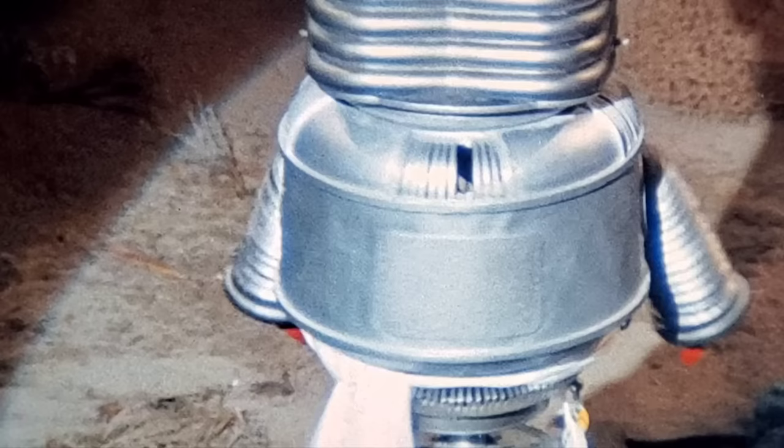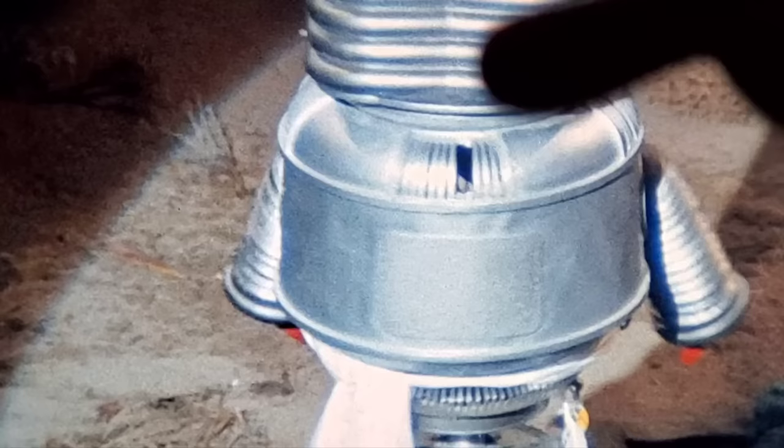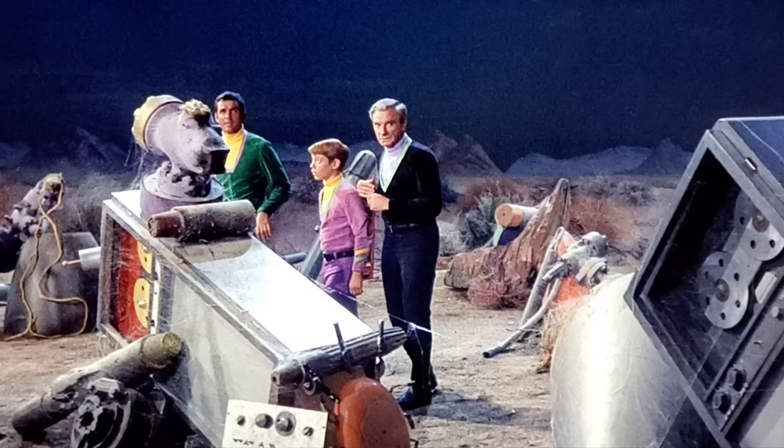The stunt robot apparently now resides at the MoPOP museum in Seattle, Washington. Fred Barton — the 'Robot Man' known for making full-size replicas — was called upon to restore it after it sold at auction for around $300,000. Even after that restoration, the mysterious back panel was not seen, making the mystery in this episode all the more puzzling. Also, one or two of the ribs are missing from the vent.